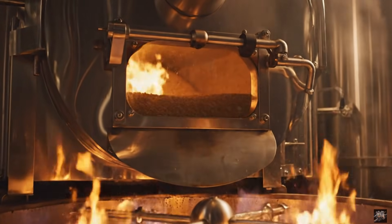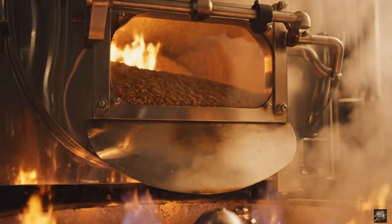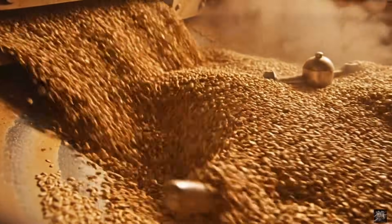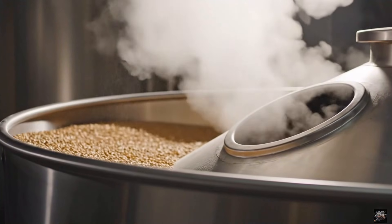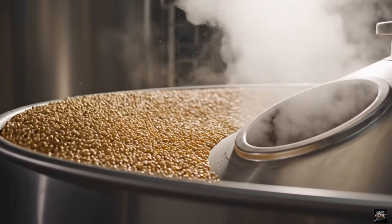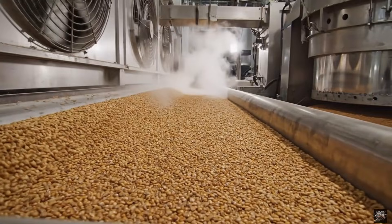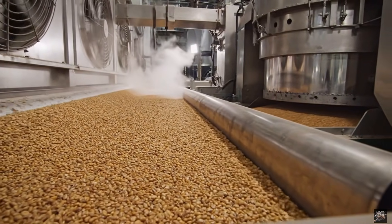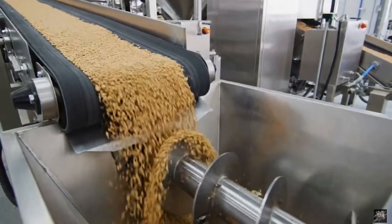Roasting develops flavor and prepares kernels for extraction. Even roasting is crucial for high-quality oil. Excess moisture is removed to protect oil quality. Cooling preserves aroma and prepares kernels for pressing. Kernels are now ready for mechanical extraction.